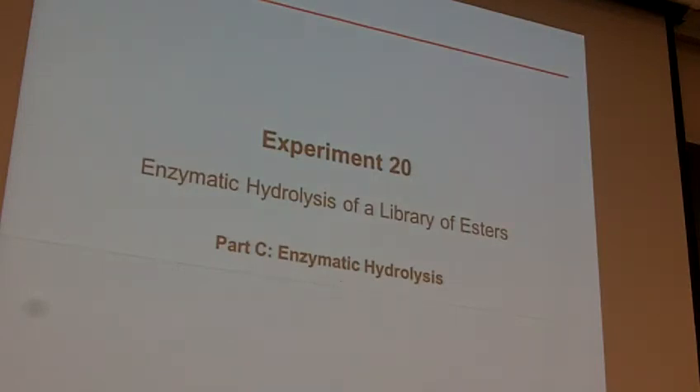Fasten your seatbelts — we're going to go through Experiment 20C really quickly. You basically take a dose of NyQuil and see if you can stay awake through lab lecture. Everybody shake it off — second half, let's go. Enzymatic hydrolysis — here's the deal.